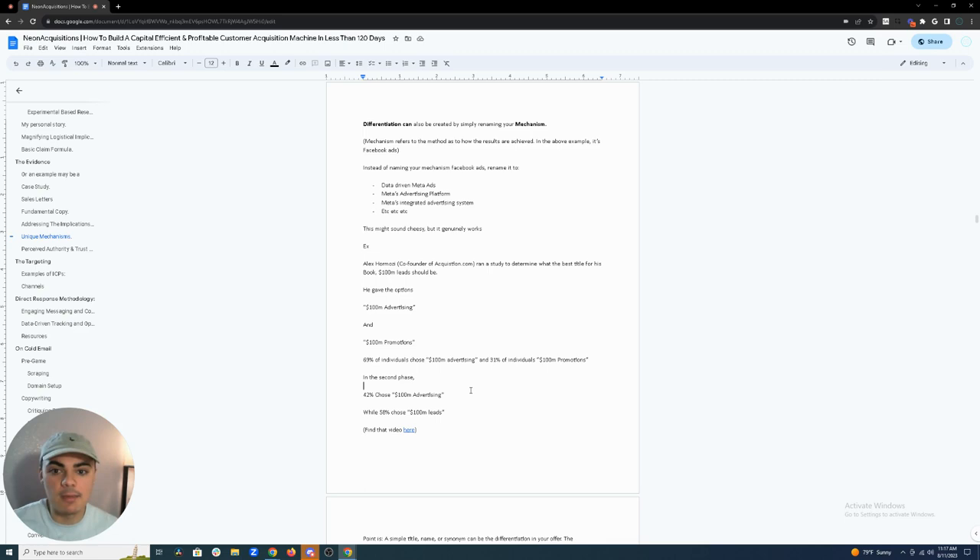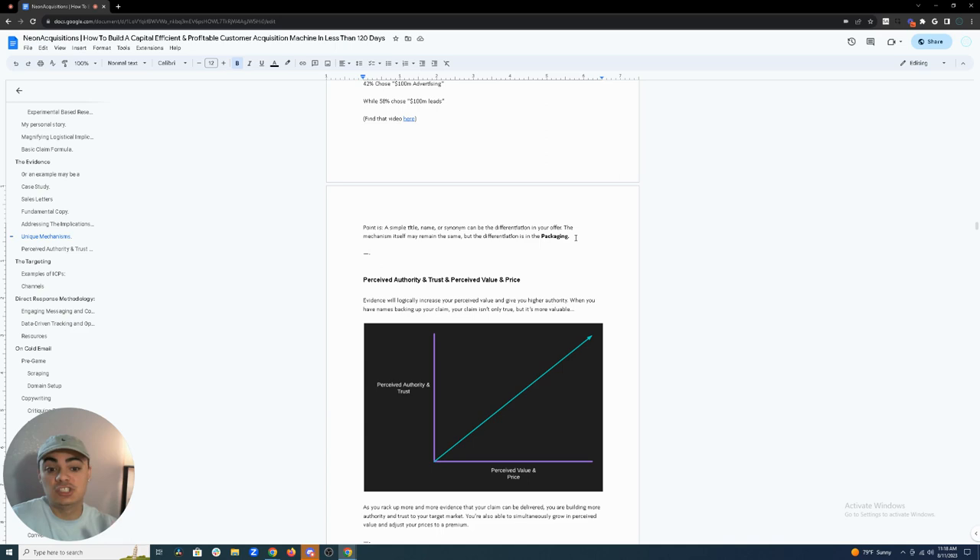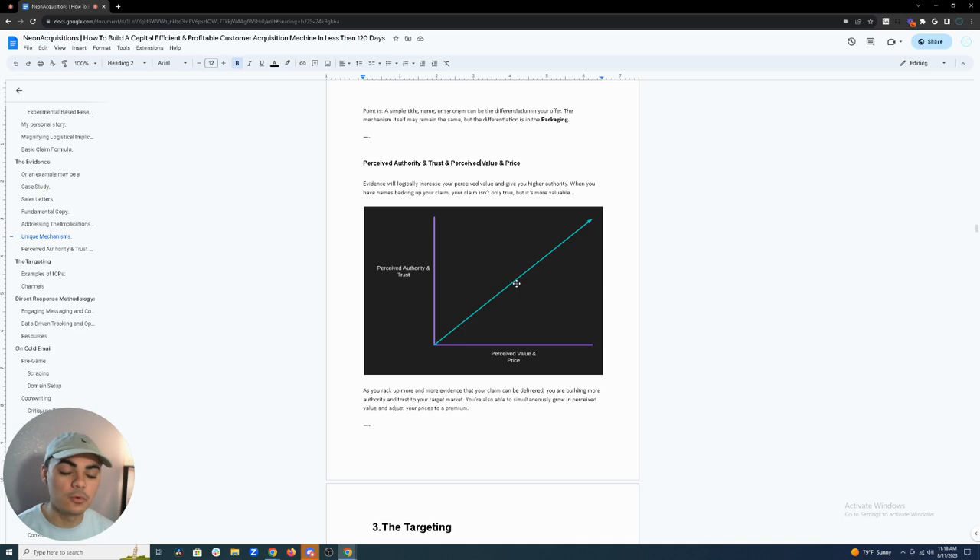Differentiation can also be created by simply renaming your mechanism. Alex Hormozi found his book had more differentiation just by renaming the title. I personally changed the word 'client' to 'referral' in cold emails and my results literally doubled — there's not much long-term difference between the two, but it doubled my campaign results. You don't have to change anything about your mechanism or deliverables — just change the name. As you build more assets, you create more authority and trust, which increases the perceived value of your offer.